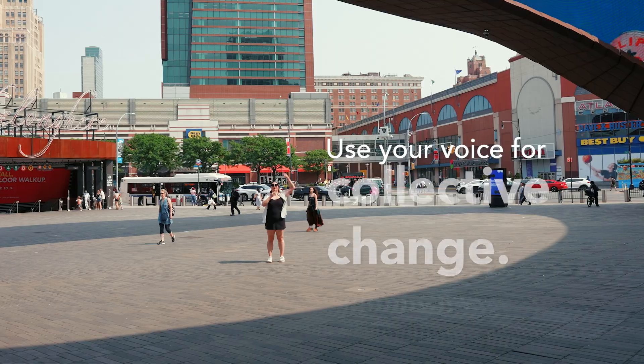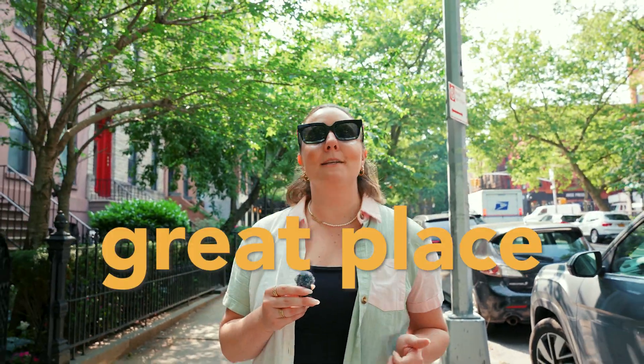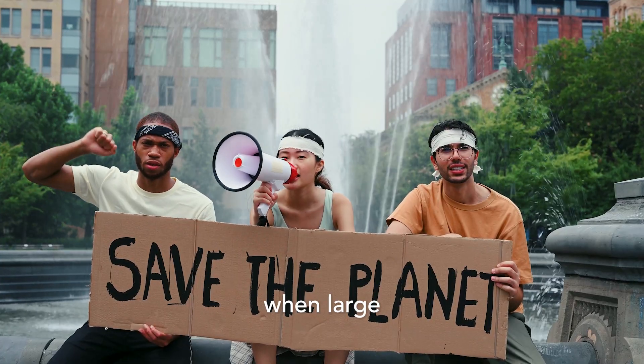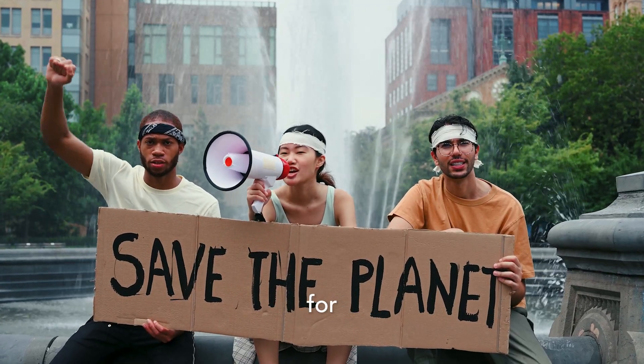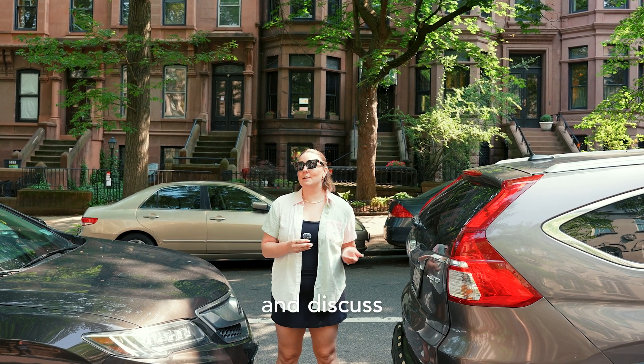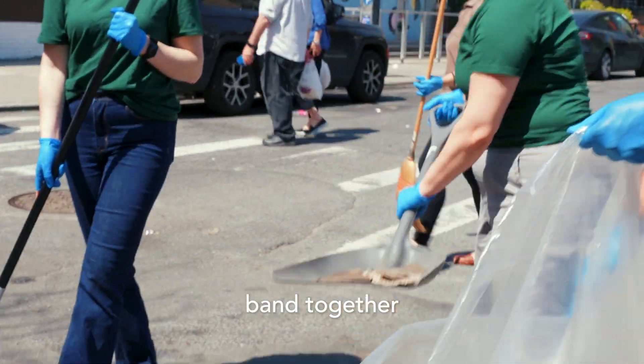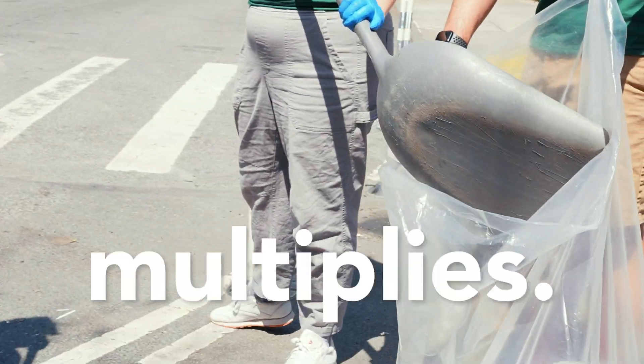Tip five: use your voice for collective change. Beginning to make small changes in your daily life is a great place to start when it comes to reducing your carbon footprint. But the real change is made when large groups of people start advocating for sustainability. If you're a homeowner, invest in solar panels for your roof and discuss the impact with your neighbors. Join the community board to advocate for sustainable practices in your neighborhood. When we band together for collective change, the impact multiplies.